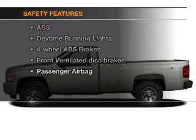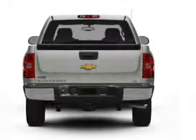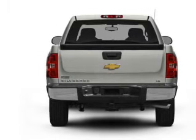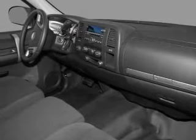And for your peace of mind, the following safety equipment is included: front ventilated disc brakes, passenger airbag, daytime running lights, low tire pressure warning, and independent suspension. Call today to schedule a test drive.